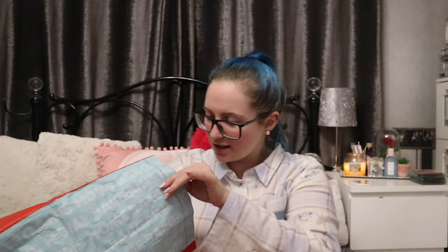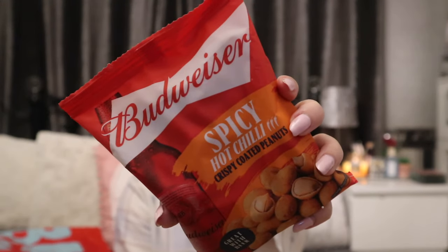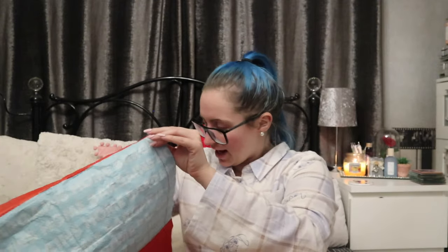The last few things — I picked these up for dad: Budweiser Spicy Hot Chili Crispy Coated Peanuts, great with beer, 89p. I also saw them in buffalo chicken wings flavour. Mum can take them down to dad — so that's sorted for him.